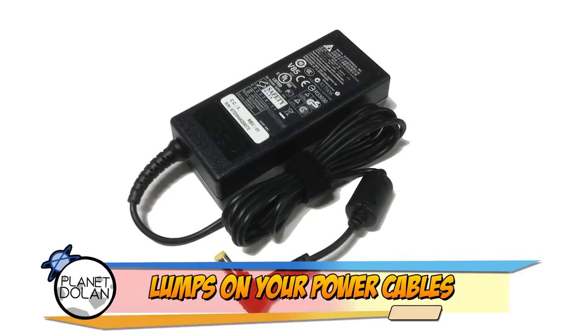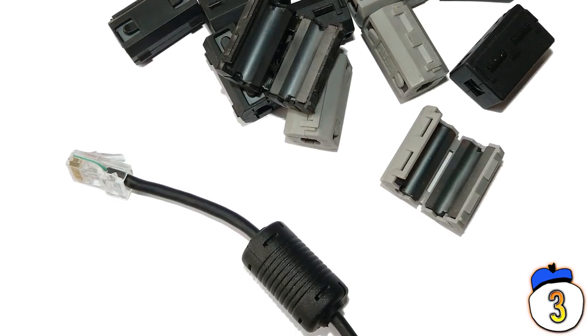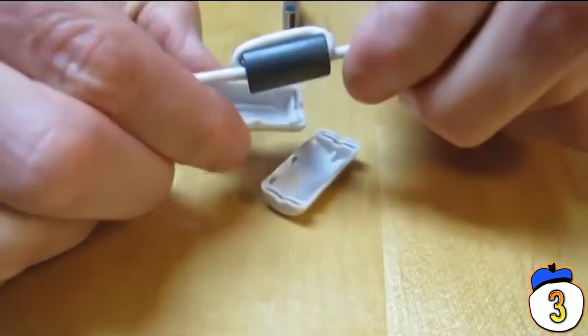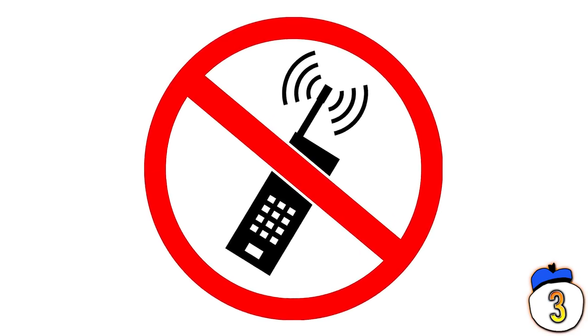Number 3 – Ferrite Bead. If you've taken a look at your laptop's computer charging cable, or a monitor cable, or any number of similar cords, you've probably seen one of these lumps. It's called a ferrite bead, and it's a small metallic cylinder that helps to reduce electromagnetic interference between devices. That interference is the reason you have to turn your cell phone off on a plane, and the ferrite bead is the reason your screen doesn't flicker like crazy when your phone is nearby.